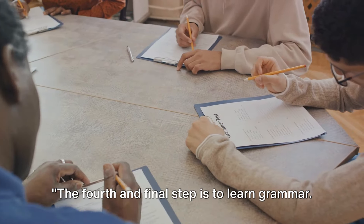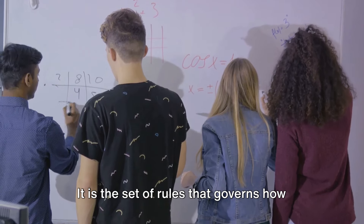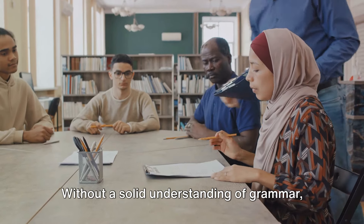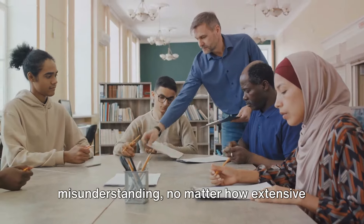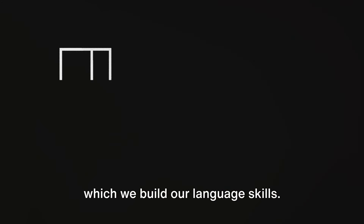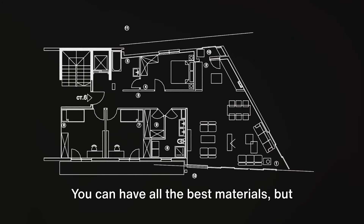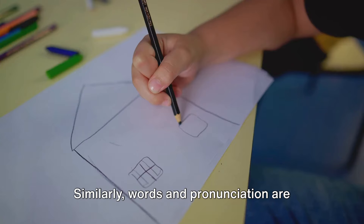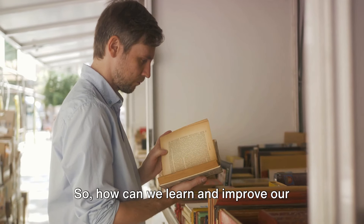The fourth and final step is to learn grammar. Grammar is the backbone of any language, and English is no exception. It is the set of rules that governs how we structure our sentences and conveys accurate meaning. Without a solid understanding of grammar, we run the risk of miscommunication and misunderstanding, no matter how extensive our vocabulary or perfect our pronunciation. Consider grammar as the framework on which we build our language skills — it's like the blueprint of a house. You can have all the best materials, but without a blueprint, those materials won't form a sturdy and functional house. Similarly, words and pronunciation are the materials, but grammar is the blueprint. So, how can we learn and improve our grammar?